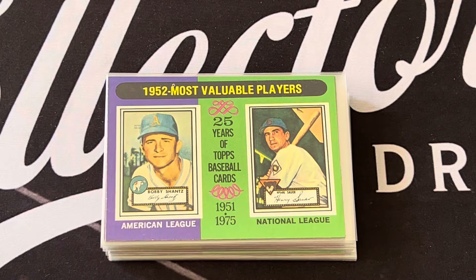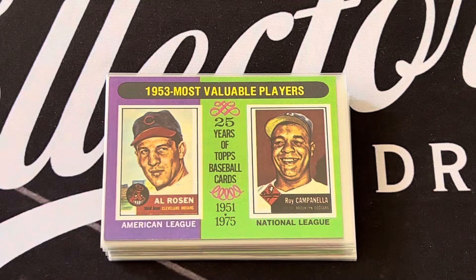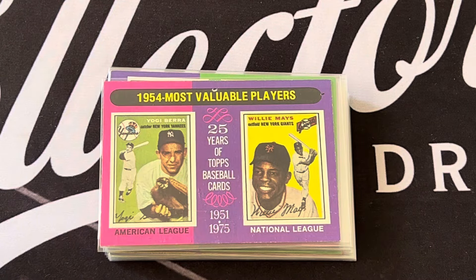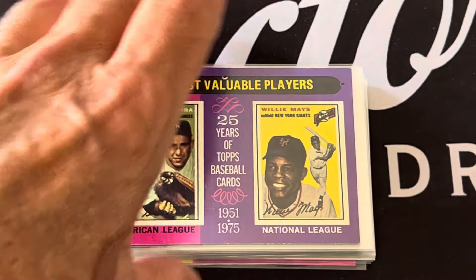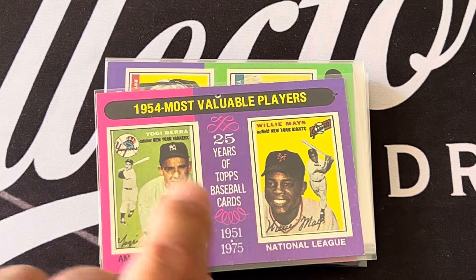The 1952 MVPs are Bobby Shantz and Hank Sauer. The 1953 MVPs are Roy Campanella and Al Rosen.